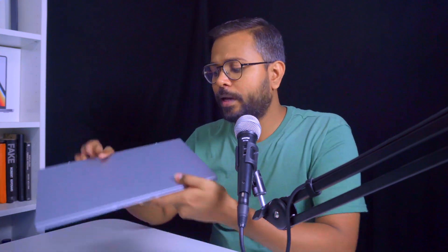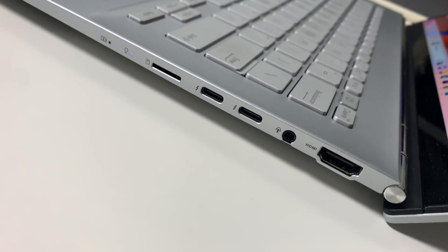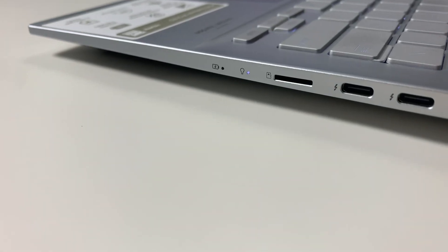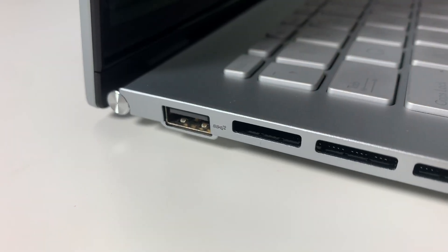Moving on to the ports — on the right-hand side we have an HDMI port, a 3.5mm headphone jack, and two Thunderbolt 4 ports which can be used as DisplayPort or for charging. Next to those is a microSD card slot, and two indicator LEDs for charging status and battery efficiency.